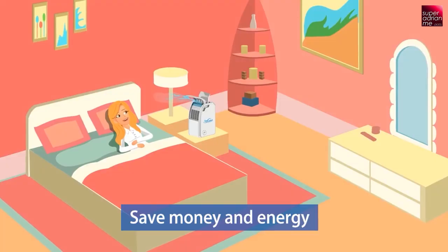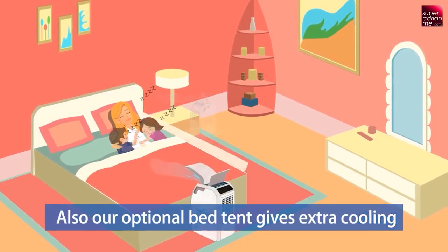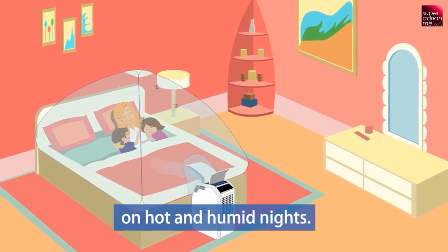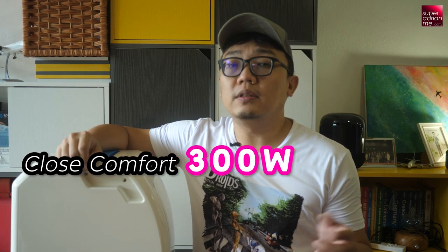Okay, I know the young folks may not get the joke. Anyway, Close Focus is not an air conditioner that can cool down an entire room, but it's good enough to cool you down within a cooling zone. At $699, it's not a cheap solution — and that's why I'm here to try it out and share my experience with you so that you can better decide if this product suits your needs.